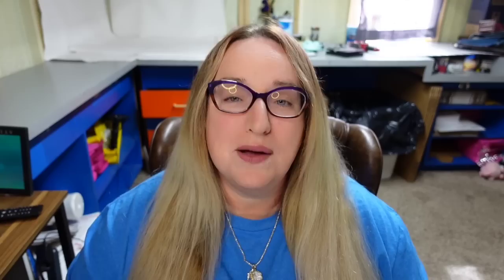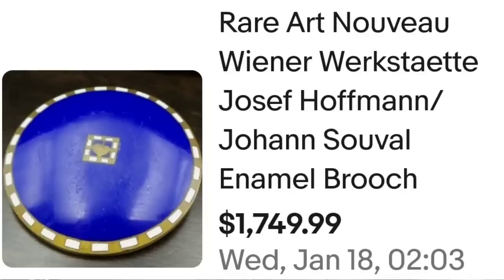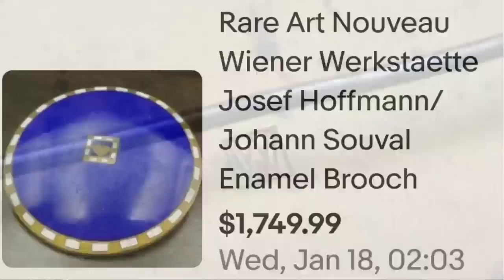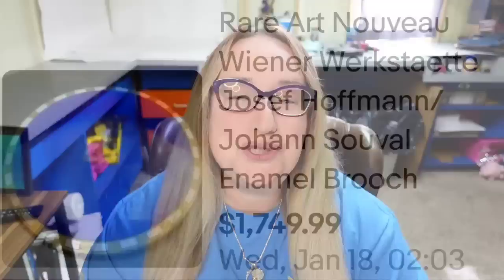Up next is a name I do not know — this one looks pretty simple, but it brought a lot of money. It is a blue enamel brooch by Joseph Hoffmann. This is a rare Art Nouveau Wiener Werkstätte Joseph Hoffmann and Johan Suval enamel brooch, sold for $1,749. Here is that enamel up close — really pretty with what looks to be a heart in the middle. On the back you can see the WW for Wiener Werkstätte.